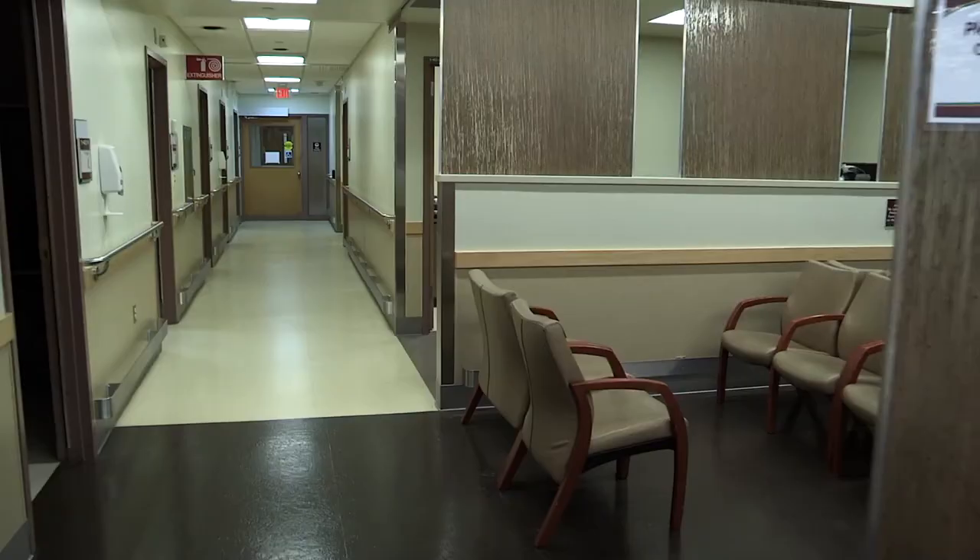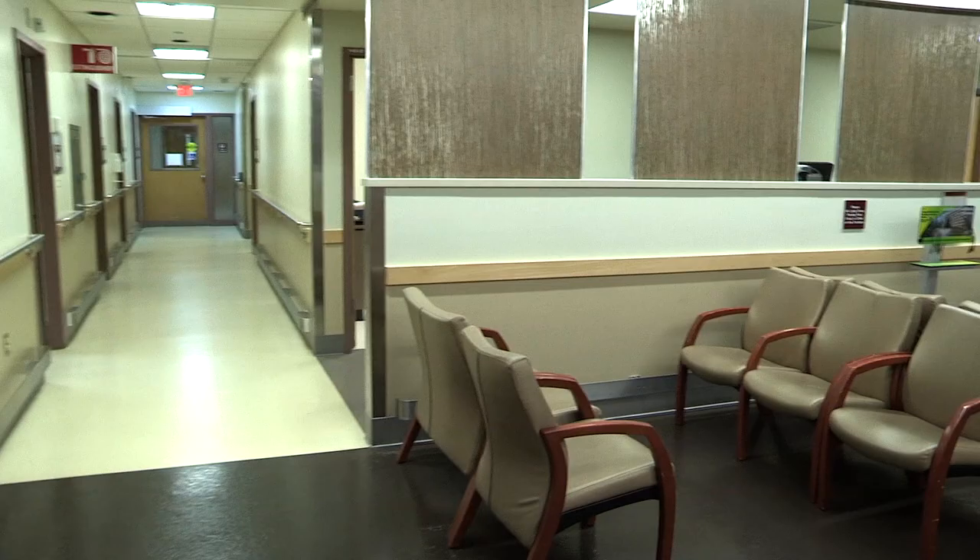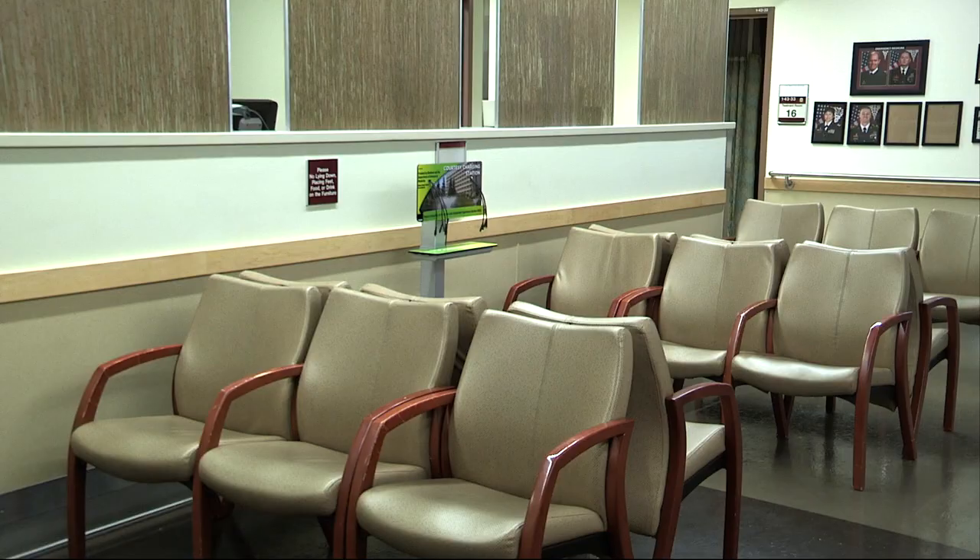Once you're referred to the waiting area, you'll await a triage nurse who will escort you to the room where they will take your vital signs, check your medical history, and determine the severity of your condition to help determine if you're going to be seen on the urgent care side or the emergency side.